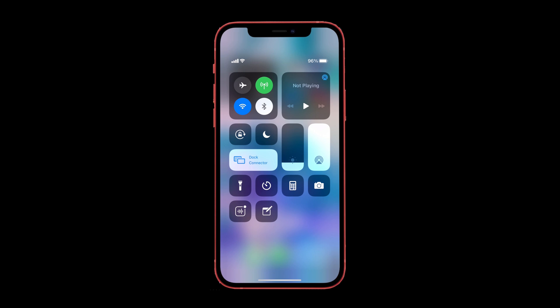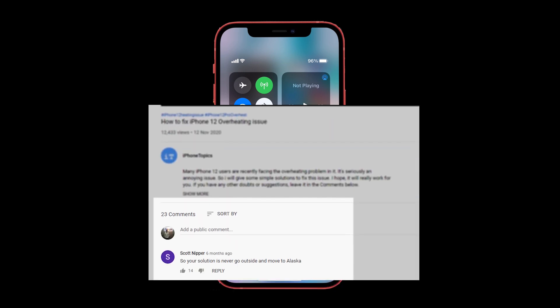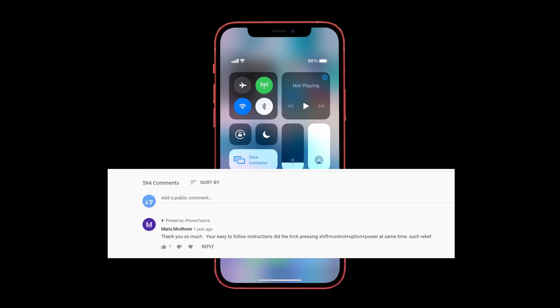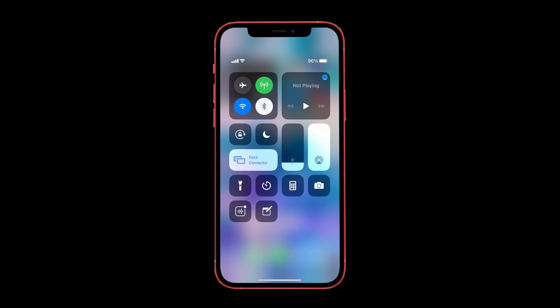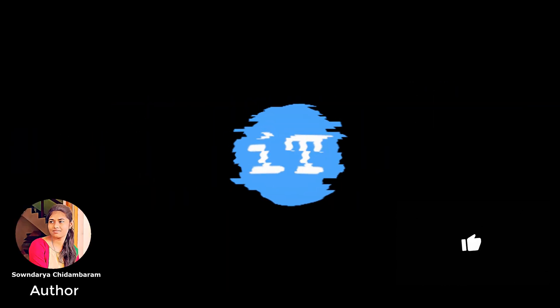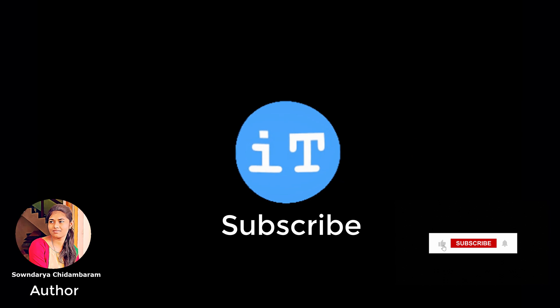That's it — we've come to the end of the video. I hope the above solutions helped you get rid of your problem. You can also share other solutions that worked for you in the comments, and I'll pin your comments so others may find them useful. If you liked this video, don't forget to like, share, and subscribe to iPhoneTopics.com, and tap the bell icon so you'll be notified when we post a new video. Bye bye!